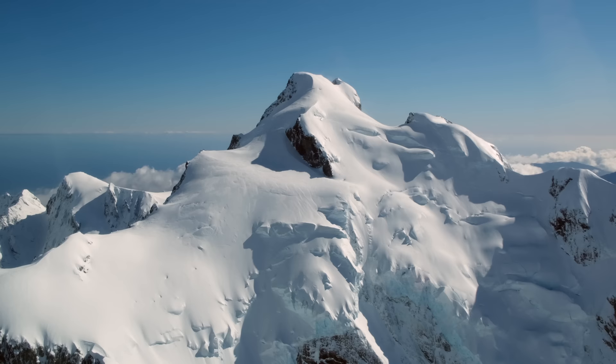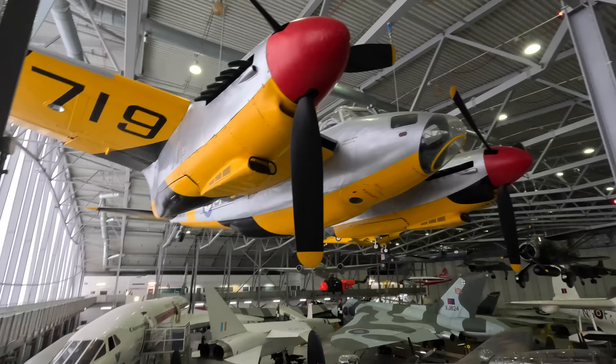A massive thanks to the Imperial War Museum in Duxford for letting me film this aircraft. Keep an eye out for many other videos I captured during my visit here.